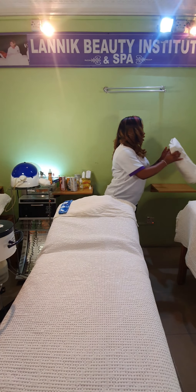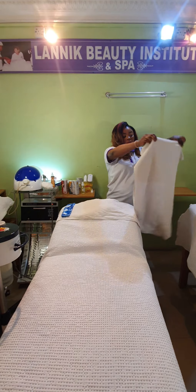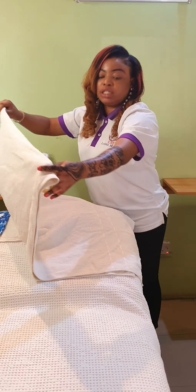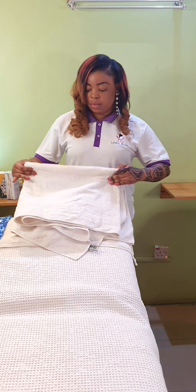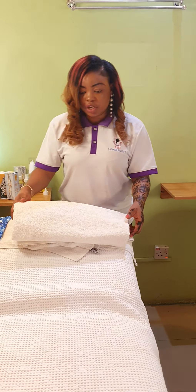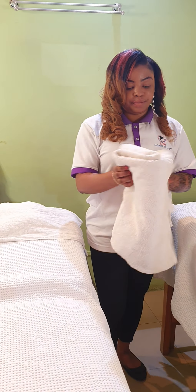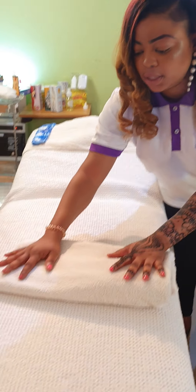After that, you get a big-sized towel. This is used in covering your client from her chest to her legs. Your hygiene level interprets a lot — fold it neatly and place it here.